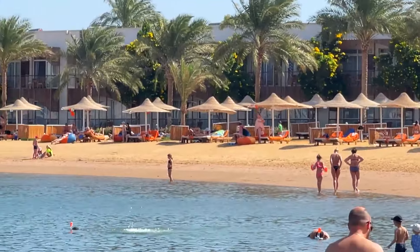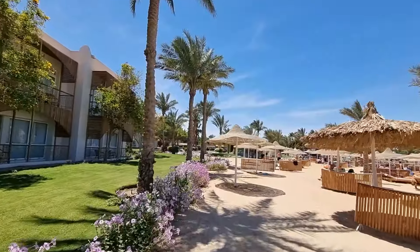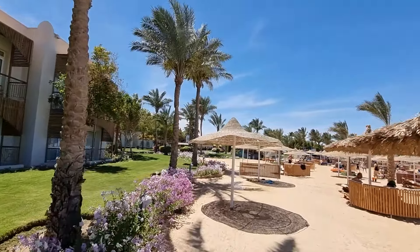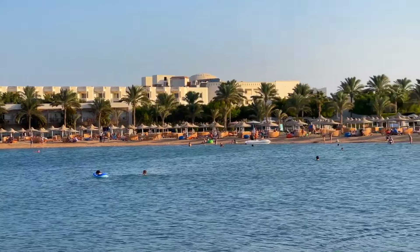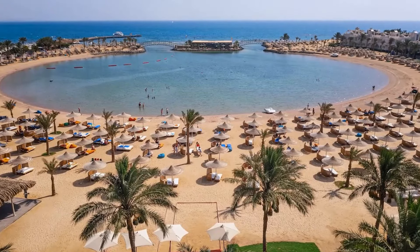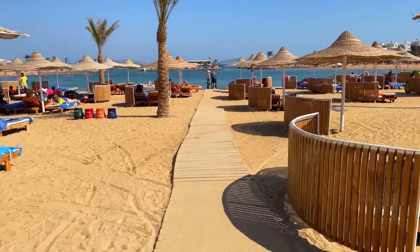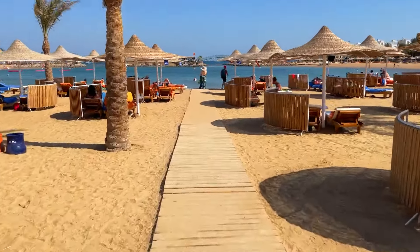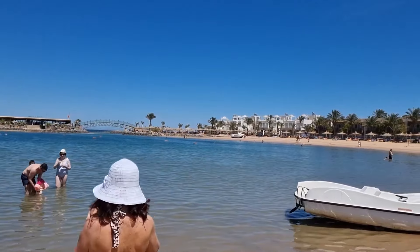The beach at Desert Rose Resort resembles a lagoon — you won't find anything like it elsewhere in Egypt. It's calm, without high waves, making it perfect for tourists with children and those who want to learn windsurfing. The sandy entry into the sea is enjoyable for both children and adults. Beyond the lagoon, you can find a coral reef that is quite decent for Hurghada. So don't forget to bring a mask and snorkel gear and indulge in some snorkeling.